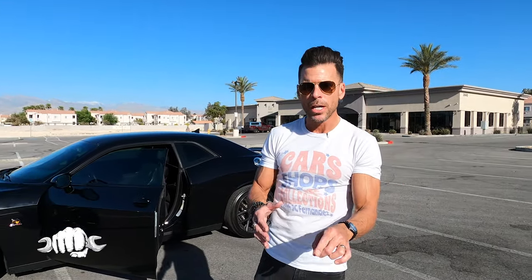Welcome to North Las Vegas, and thank you for checking out Cars, Shops, and Collections. Today, we're going to go see Dean in his 1969 Dodge Charger that he bought bone stock. But now it is bad to the bone — this thing is so cool.